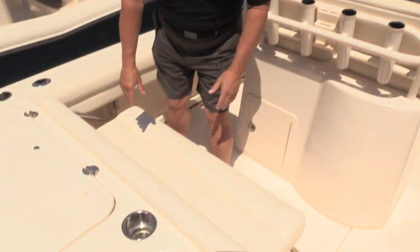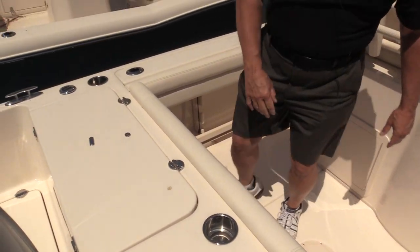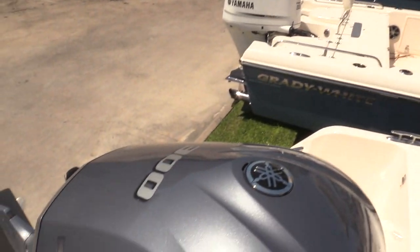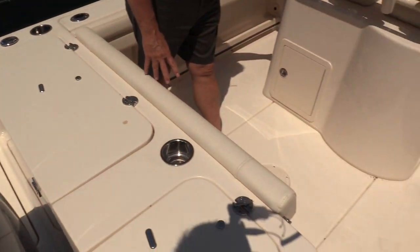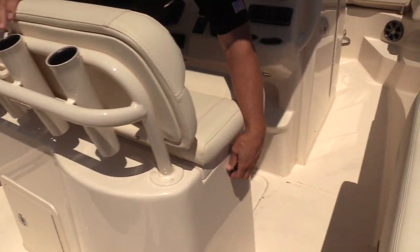Got a really nice bench seat in the back here, completely folds out of the way, makes a great toe hold for your fishing. Got a 300-horse Yamaha on the back, nice fish box and aerated bait well. Check out the deluxe helm seat here with the bait well underneath.